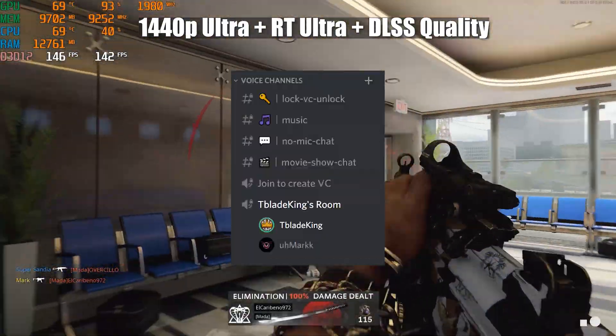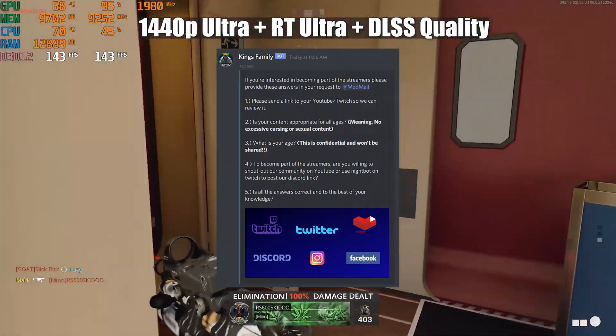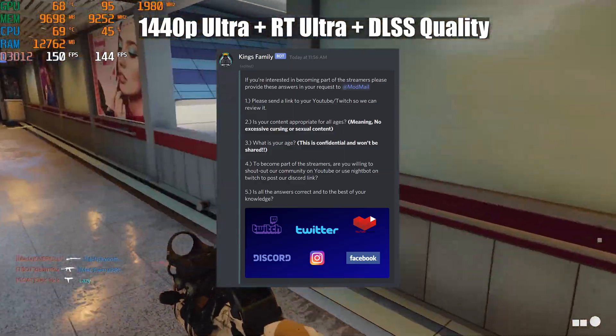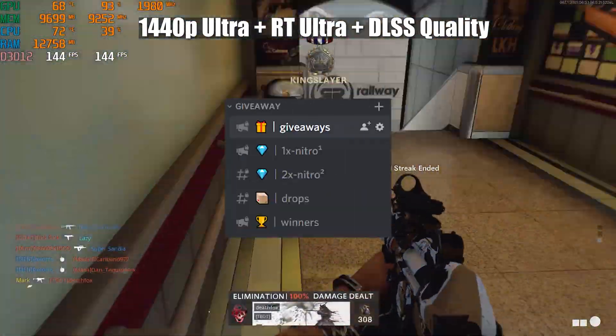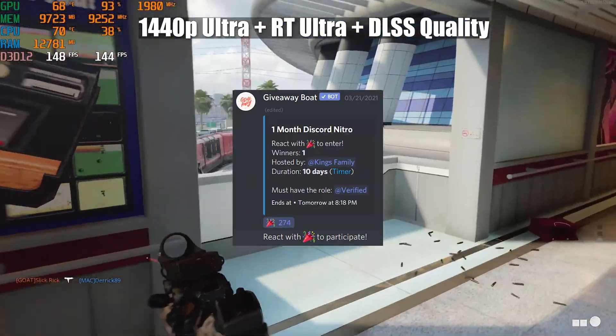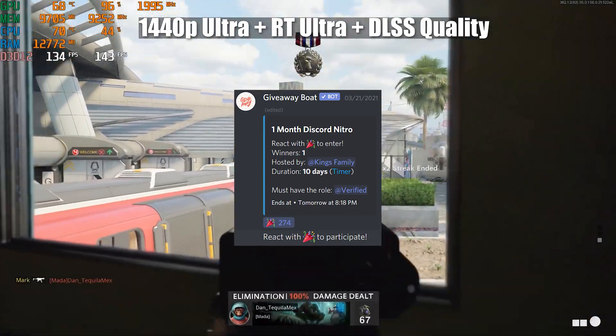You can find me in the voice channels pretty much every day and message me anytime in the chat. We also have a section to apply as a partner if you are a content creator, streamer, or Discord server owner. We have giveaways every month and random giveaway drops — currently going on for $200, $50, and Discord Nitro. Some of these giveaways are ending very soon so act fast. I'll put a link in the description.